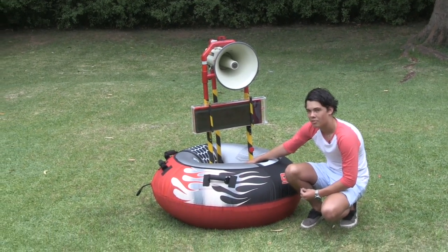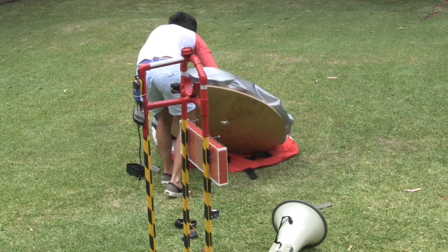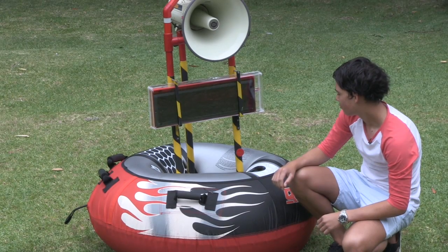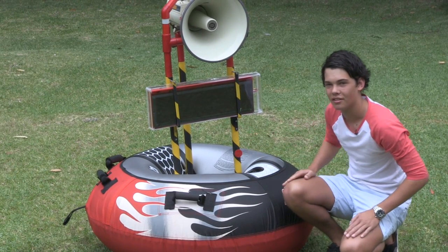All of this is mounted to a plywood base which is a big plywood donut shape, and that keeps it nice and stable and also aids for the mounting of the frame.